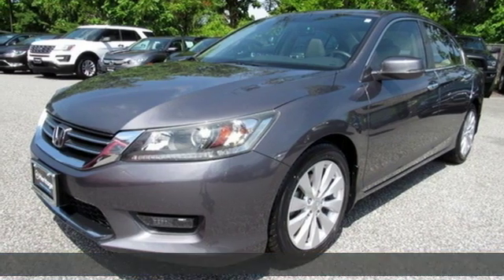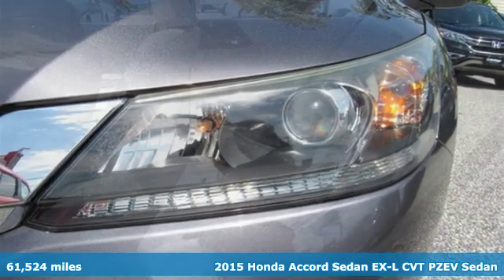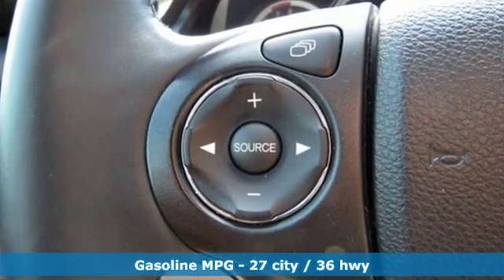Here's a 2015 Honda Accord sedan. Year after year, the Accord is showered with awards and praise. Take a look and it's easy to see why. Drive it and you'll know why. And with features like these, every drive is a pleasure.